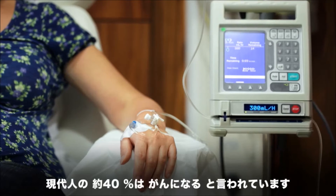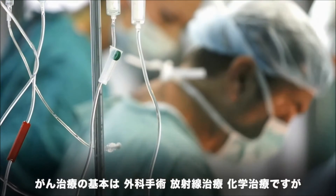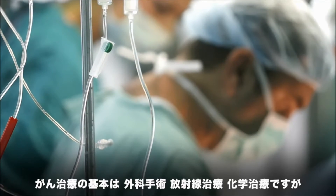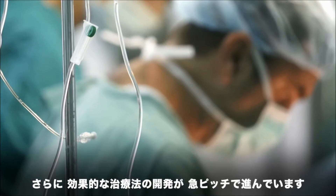About 40% of people will receive a cancer diagnosis during their lifetime. Although surgery, radiation, and chemotherapy are still the front line in cancer treatment, new precision therapies are making their way onto the battlefield.